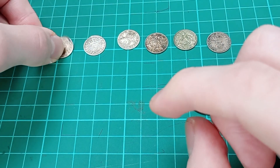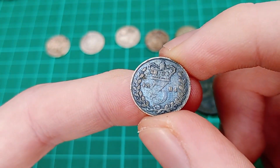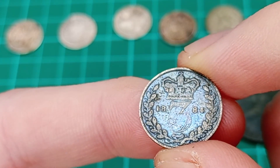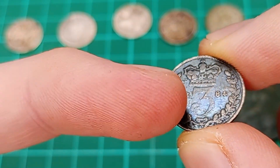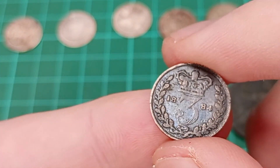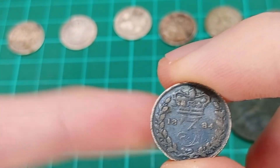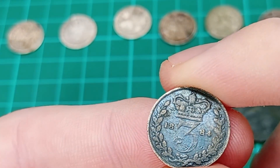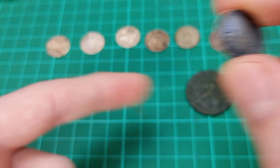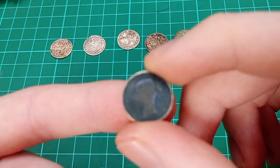Now we're on to the last threepence - the oldest one. It has been very, very darkened indeed, although the quality is still pretty good. You can see the date 1884 - this is a young head Queen Victoria one, with the same design by Jean-Baptiste Merlen: the crown, the number three, the date, and the wreath encircling. These coins are quite small but a classic design. Many millions of these threepences exist and they can often be picked up very cheaply - as I'll tell you in a moment, I did get these cheap. All of these are dates I already had, but I got them all because they were a very good price.